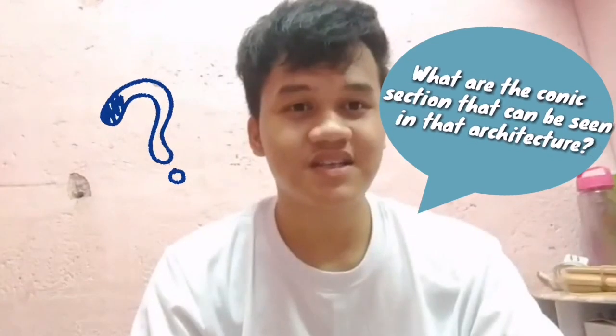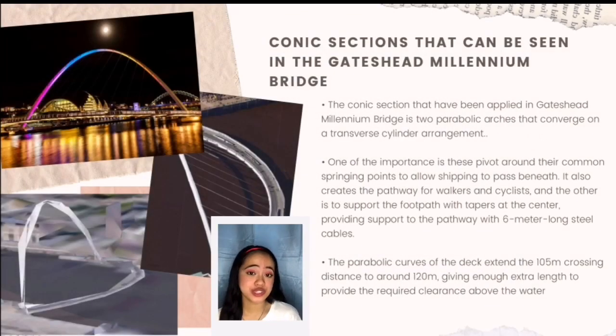What conic sections can be seen in that architecture? The conic section applied in the Gateshead Millennium Bridge is a parabola. It is essentially two graceful curves — one forming the deck and the other supporting it — using an innovative rational movement, similar to a slowly opening eyelid, rotating around their springing points to allow shipping to pass beneath.